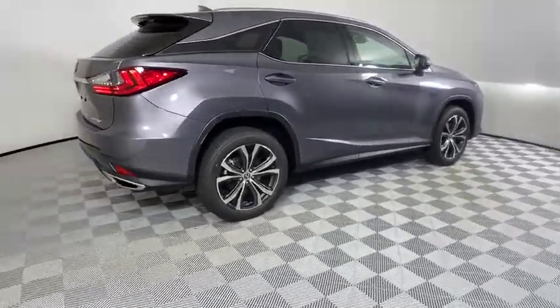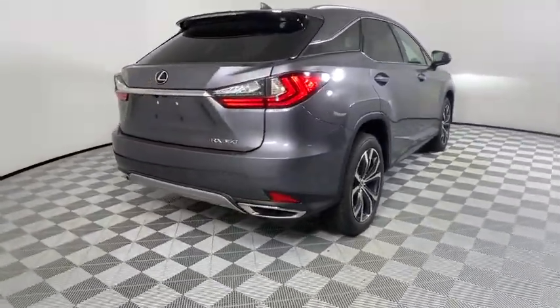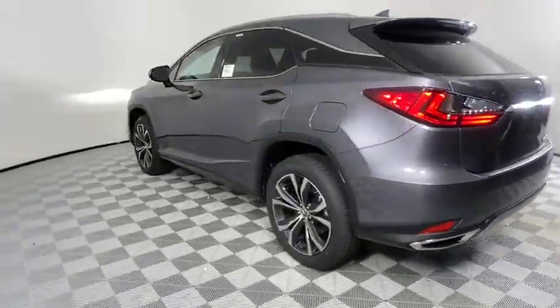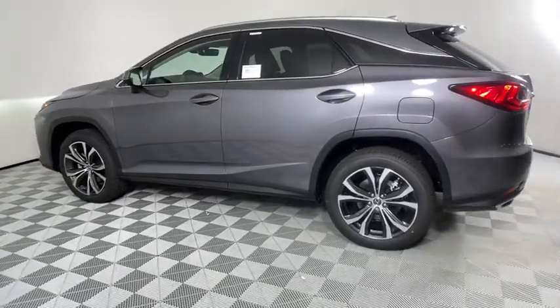Here are some of this vehicle's great options: backup camera, keyless entry, power passenger seat, steering wheel audio controls, remote engine start, and power liftgate.